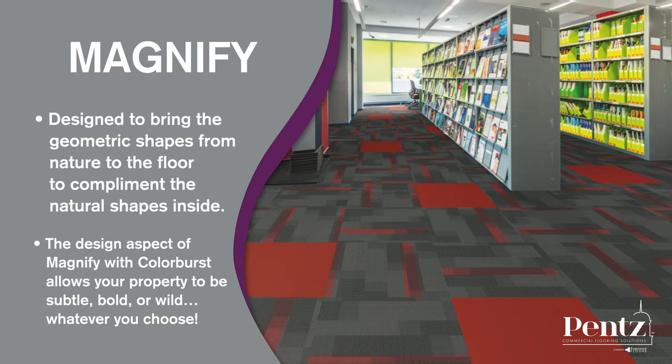These color combinations have the power to drastically transform any space. The design aspect of Magnify with Colorburst allows your property to be subtle, bold, or wild — whatever you choose. These are just a few of the commercial products we offer in addition to our innovative residential carpet and hard surface lineup.